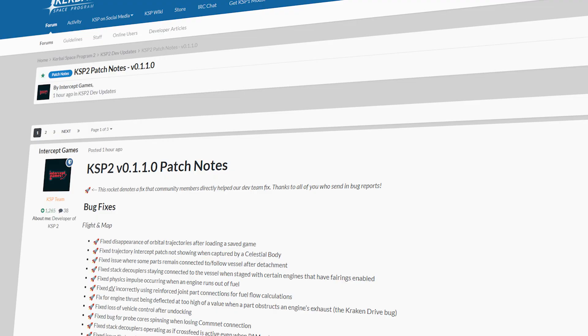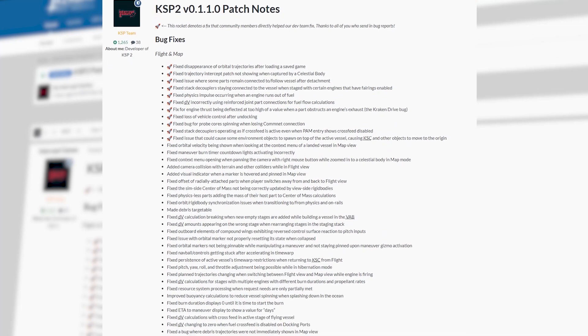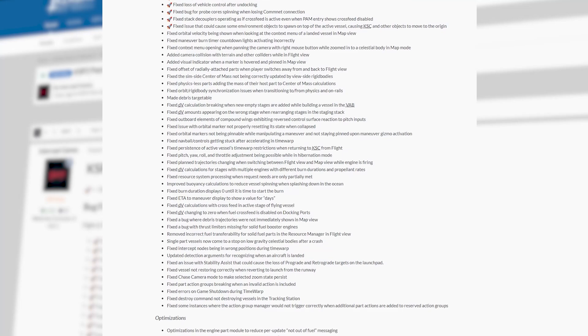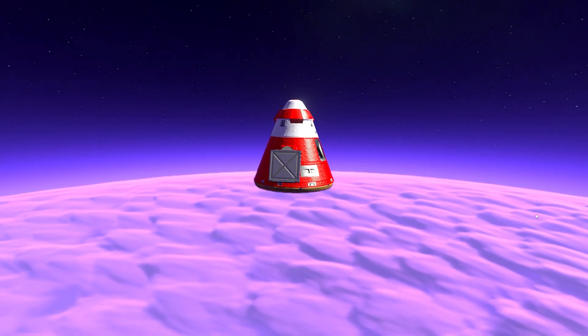The full patch notes are available on the forums — I will include a link in the video description for those of you who want to check it out. I don't want to get into the nitty-gritty of every single patch note, as there are other issues to talk about, some very big questions in fact. Fortunately, the devs have now addressed at least a few of these.